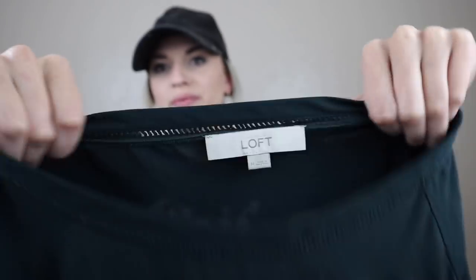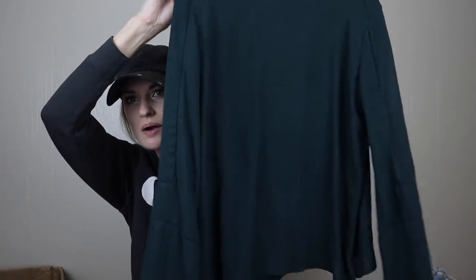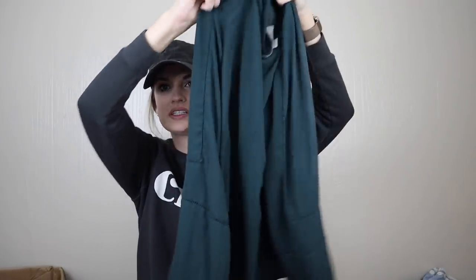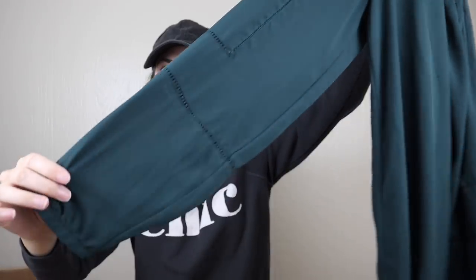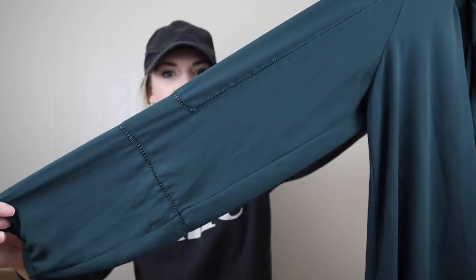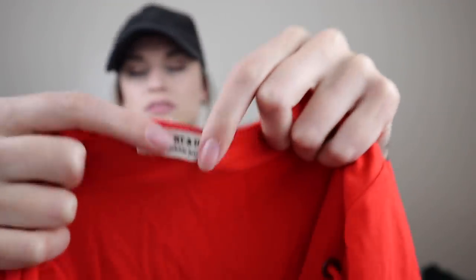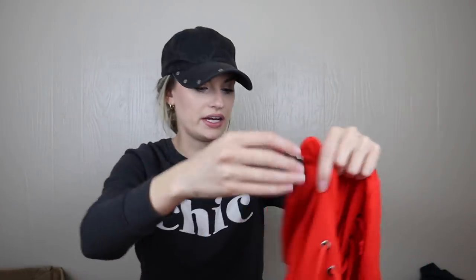Loft, size medium — this will probably go in that basic top bundle. I feel like I'm seeing some spots, so I'll wash this. I like this sleeve though — pretty cute. Next, Heart and Hips — just a very lower-line little piece. We'll not be listing that.